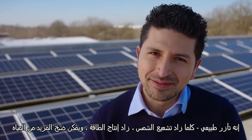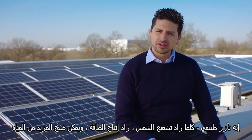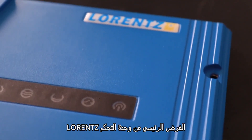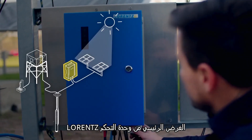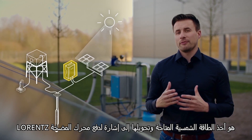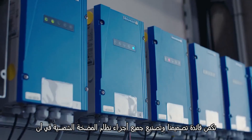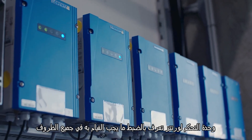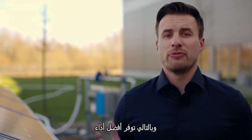It's a natural synergy. The more sun, the more power is produced, and the more water can be found. The main purpose of the Lorenz controller is to take the available solar power and convert this into a signal to drive the pump motor. The benefit of us designing and manufacturing all parts of the solar pump system is that the controller knows exactly what to do in all conditions and therefore delivers best-in-class performance.